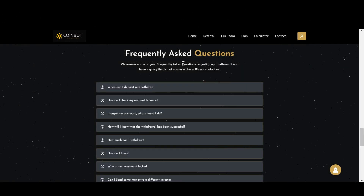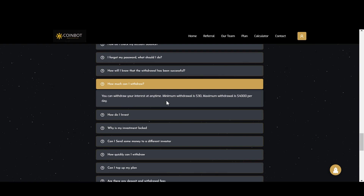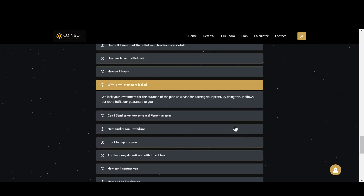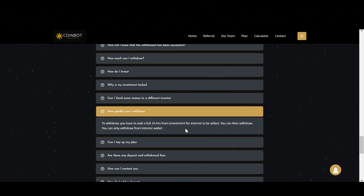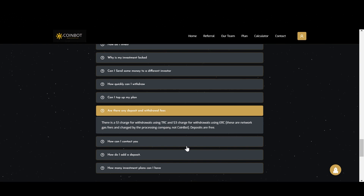Down here we have some frequently asked questions. So if you have any questions related to this project, just come to this website and check these questions out. I want to point out a couple of things. Why is my investment locked? It says we lock your investment for the duration of the plan as a base for earning your profit, which allows us to fulfill our guarantee to you. How quickly can you withdraw? You have to wait a full 24 hours from investment for interest to be added, and you can only withdraw from the interest wallet. Then, what are the fees for withdrawal and deposit? There is a $1 charge for withdrawals using TRC and a $3 charge for withdrawals using ERC. These are network gas fees charged by the processing company, not CoinBot. Deposits are free.